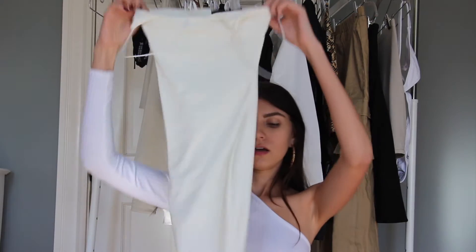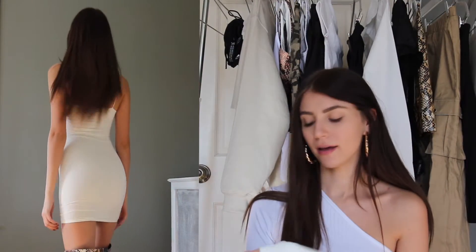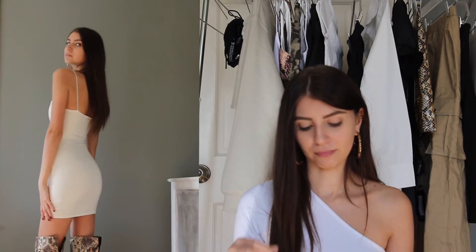These boots are meant for a girl with a bougie soul. It definitely takes a certain attitude to wear them. The next item is this white dress — it's more of a cream color actually. It's double-layered but it's still very see-through. I love the thin straps, it's kind of sexy. This is the dress I got to go with the snakeskin boots.